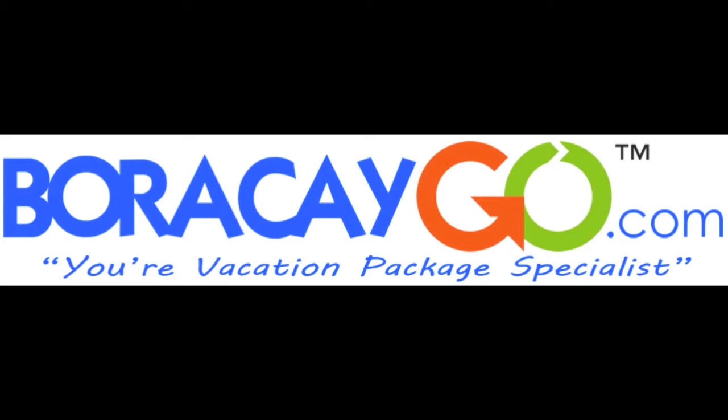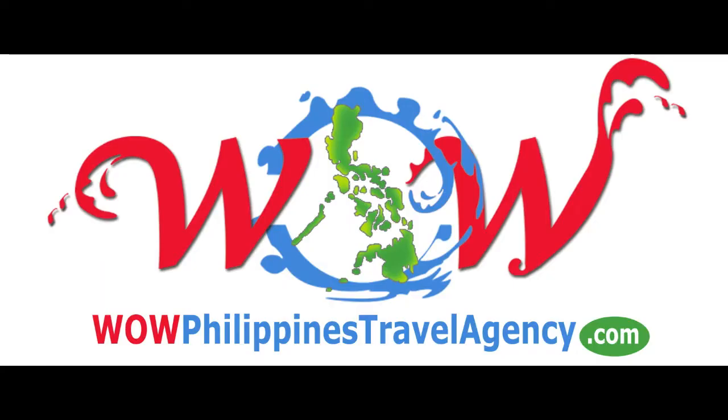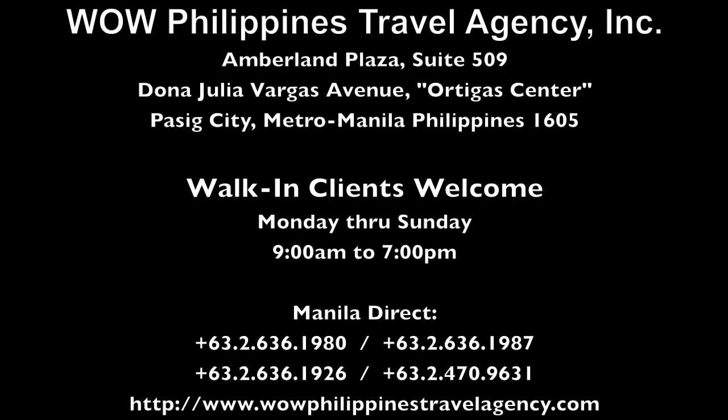Go, go, Boracay! WildPhilippinesTravelAgency.com — the name you know with the service you can trust. We're one of the most respected and trusted names in Philippines travel. We offer the best packages at the best prices, guaranteed.